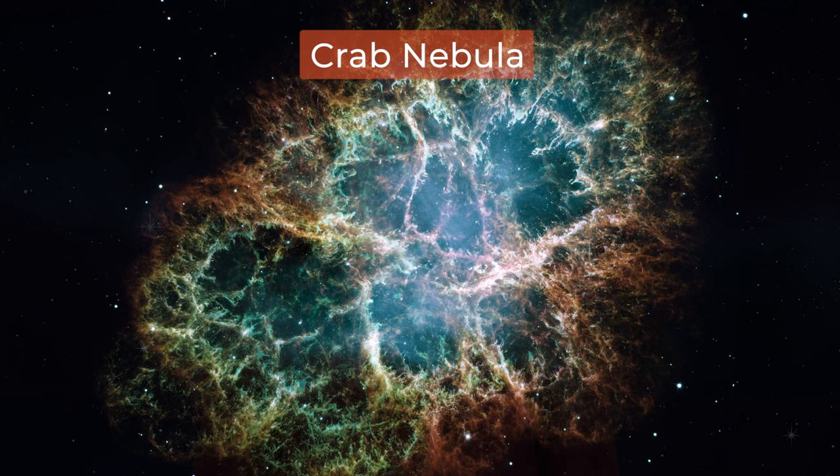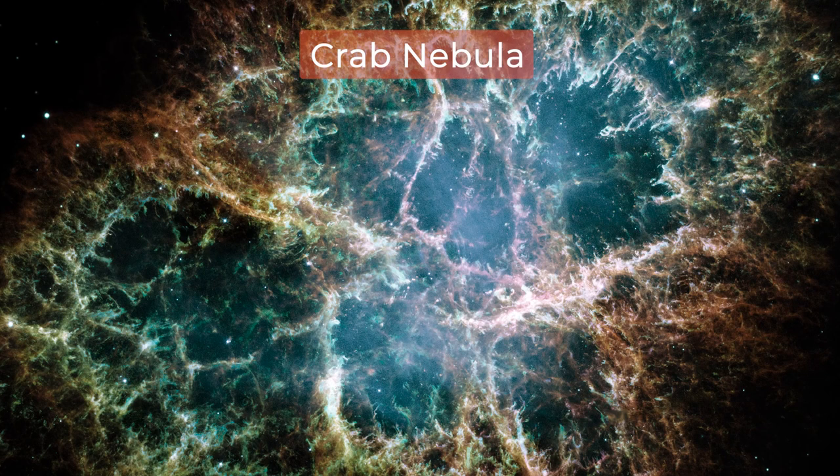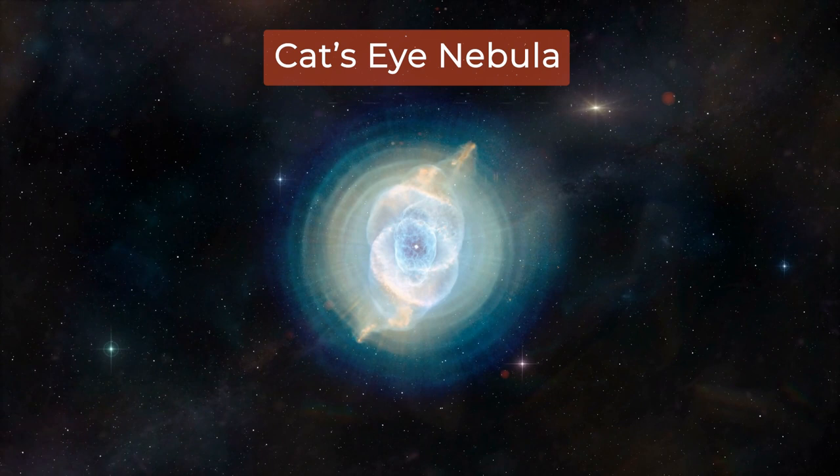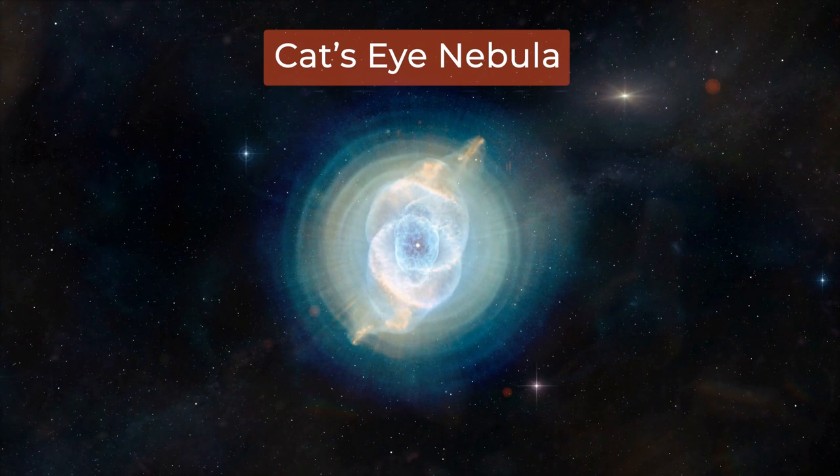If, on the other hand, the star's mass is lower than 8 times the mass of the Sun, then when the star dies, we get what we call a planetary nebula — like the Cat's Eye Nebula, found in the constellation Draco. By the way, planetary nebulae have nothing to do with the planets.